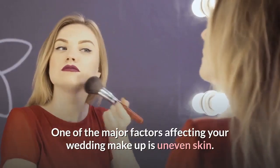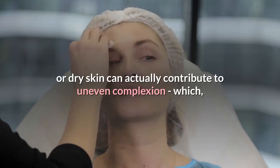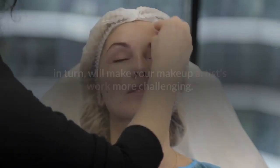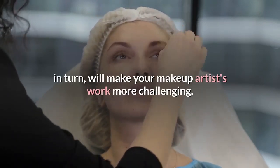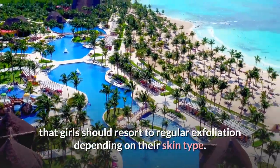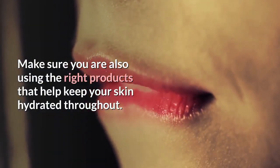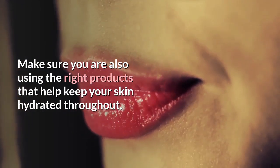One of the major factors affecting your wedding makeup is uneven skin. Suntanned skin, clogged pores, or dry skin can actually contribute to uneven complexion, which in turn will make your makeup artist's work more challenging. The most credentialed artists suggest that girls should resort to regular exfoliation depending on their skin type, and make sure you are using the right products that help keep your skin hydrated throughout.